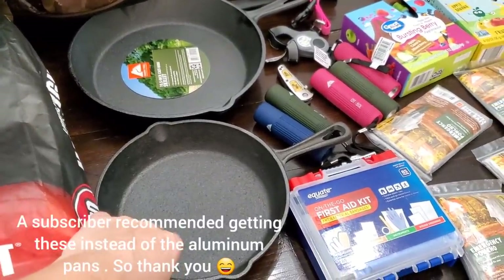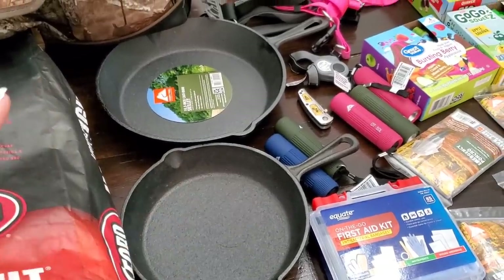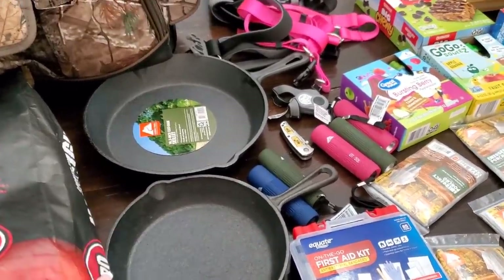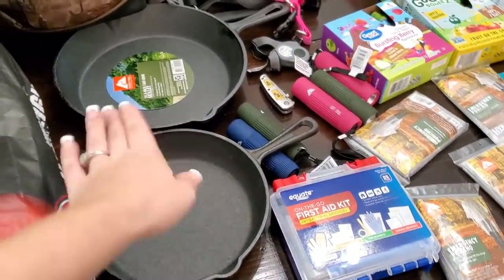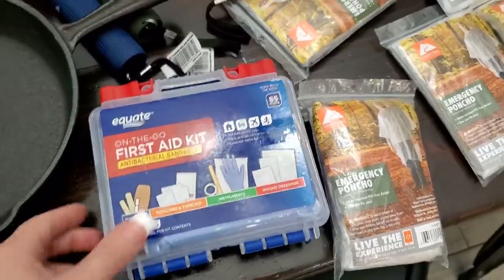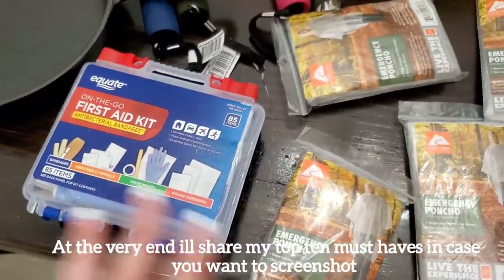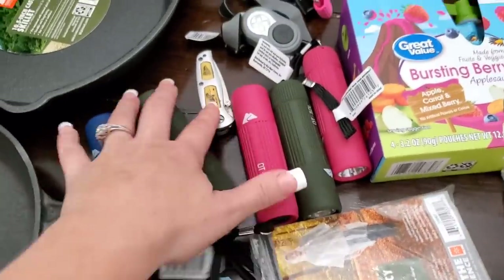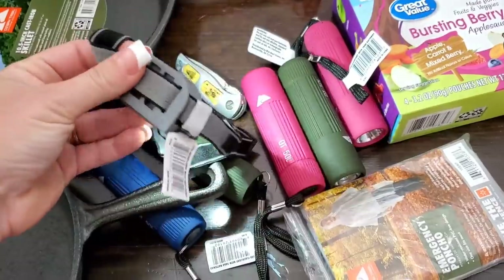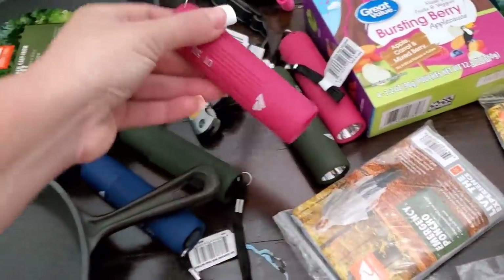I have two cast iron skillets — I got these in the camping section at Walmart. This one was about ten dollars and this one was three dollars on clearance. Usually I would buy those disposable metal or aluminum pans to use on the grill, but they don't last as long. Cast iron is a better investment — it'll last forever as long as you take care of it. I also grabbed a first aid kit, some flashlights, a little pocket knife, and a headlight. We actually have another headlight already, and these were all just a dollar each at Walmart.